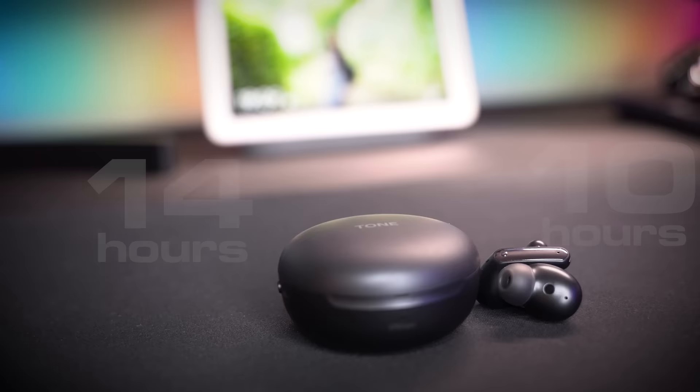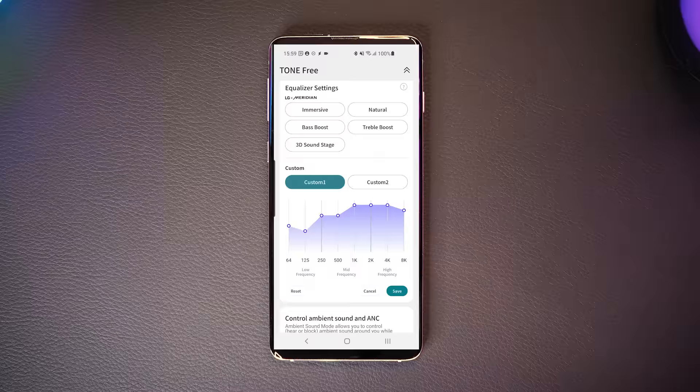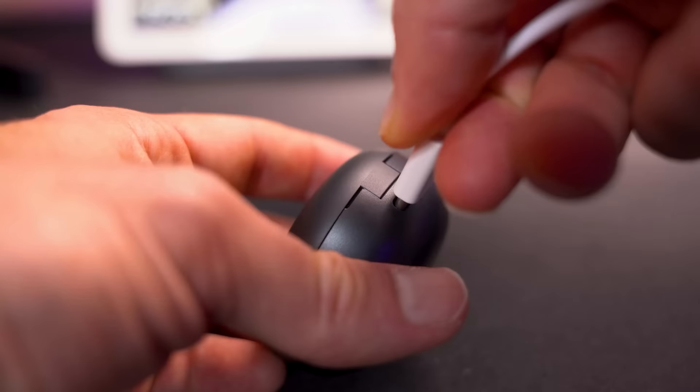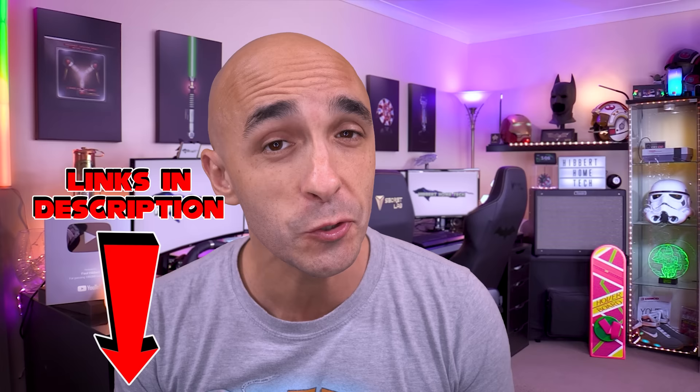The battery life of these buds is three full hours longer than my previous favourite. The sound quality is the most natural I've heard so far, and the 8-band EQ brings these even closer. The case is tiny and brings brand new functionality that no other manufacturer offers. These are the best sounding buds with the strongest feature set. If you're interested in buying some, there are links in the description.